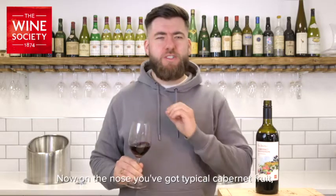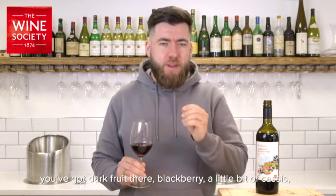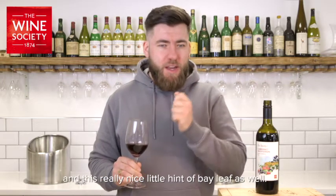Now on the nose, you've got typical Cabernet fruit — you've got dark fruit there, blackberry, a little bit of cassis, and this really nice little hint of bay leaf as well.